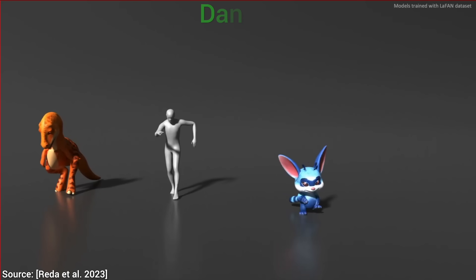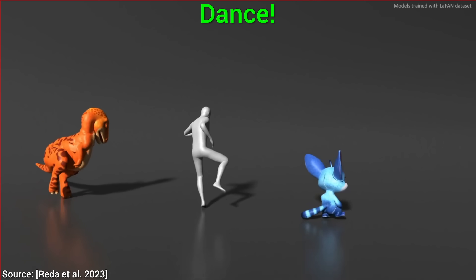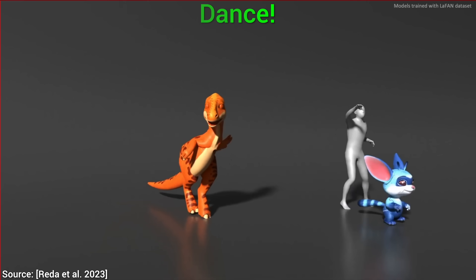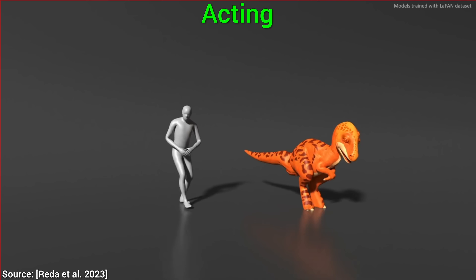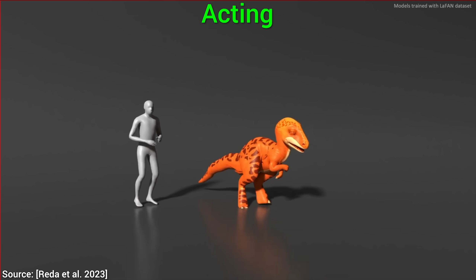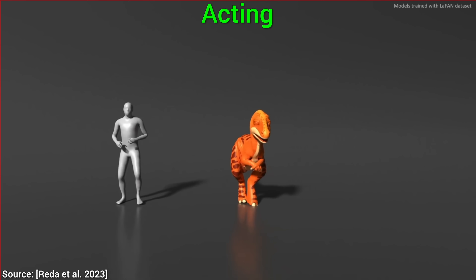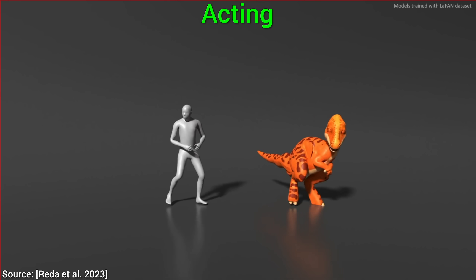We can even try our dancing moves — they are perhaps a little inept, but in a very cute way. And not just movement, but acting can be done. And yes, it gets even better, if that is at all possible. I have found three more mind-blowing things about this paper.